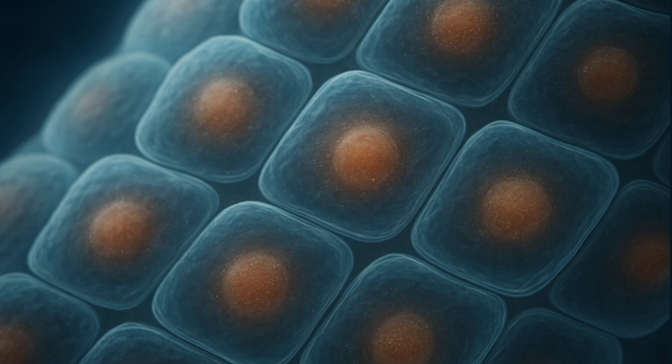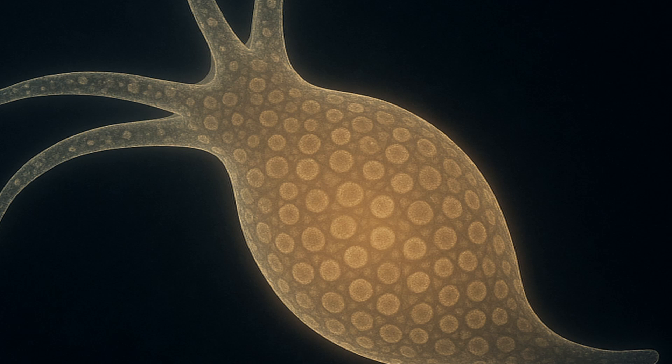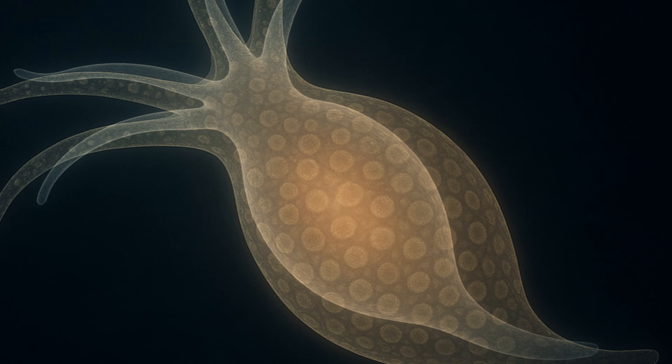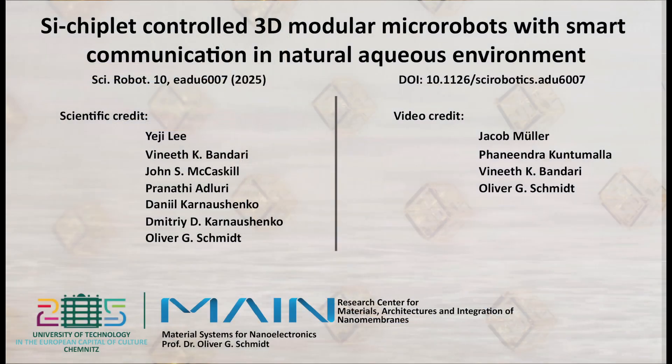Much like cells in a colonial organism, each Smartlet could one day contribute to a shared behavior — sensing, signaling, or moving. While we are far from creating artificial life, these systems hint at how machines may someday self-organize, adapt, and evolve, from micromodules to meta-organisms. This is the beginning of a new class of intelligent machines.